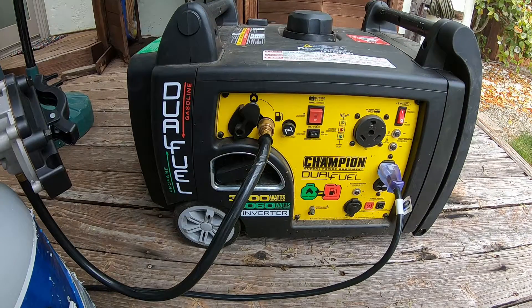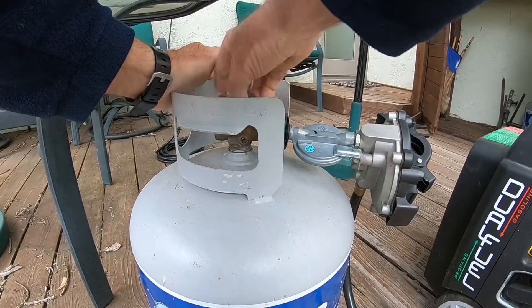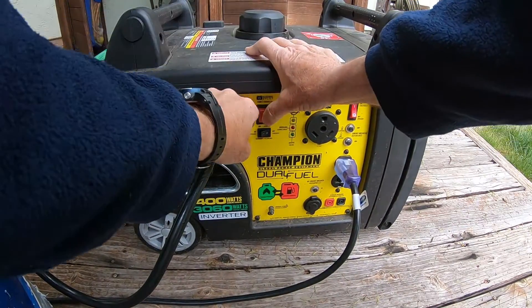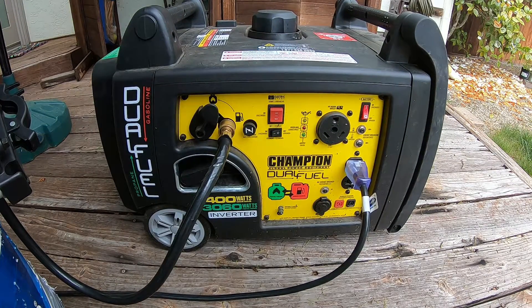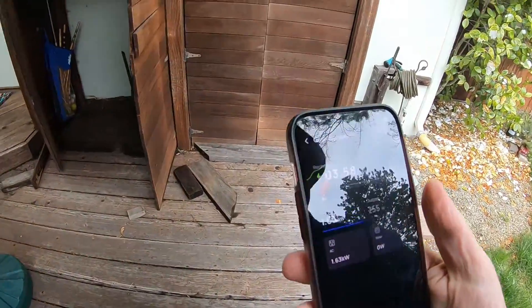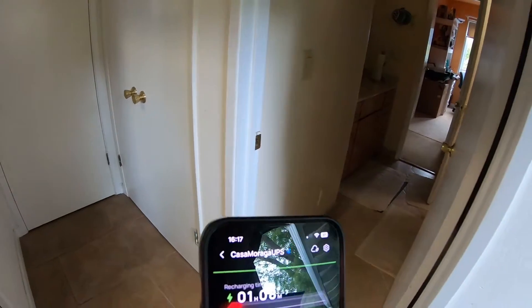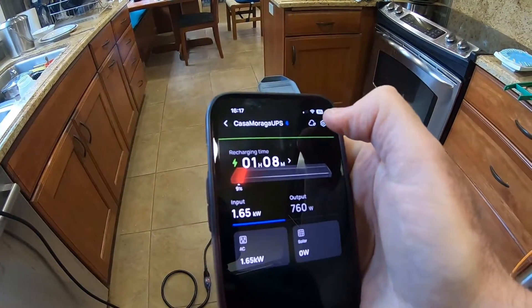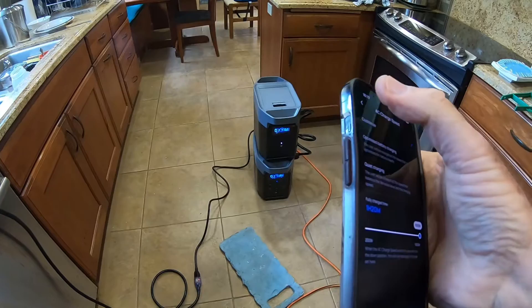I forgot to turn the gas on — that would help. Turn the gas on first. This is a brand new tank; I just used up the first one I ever bought. Pull the choke out — and the generator's going. I set the app to 1,500 watts, which is what it'll do hooked up to the battery — it does 1,200 by itself. The fan came on the batteries, which is normal.